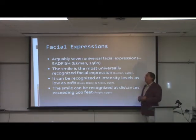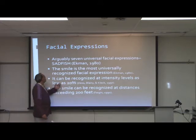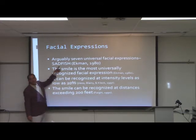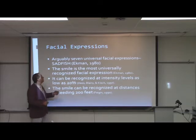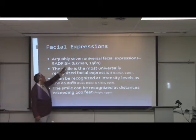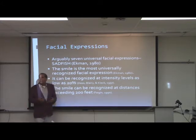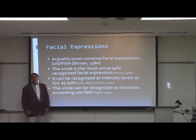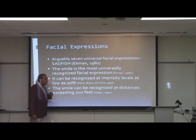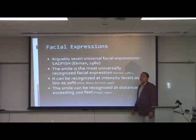In 1980, Ekman published his final results. The seven universal facial expressions go by the acronym SAD FISH: Sadness, Anger, Disgust, Fear, Interest (somewhat debatable — essentially raising your eyebrows to show attention), Surprise, and Happiness. The smile is the most universally recognized facial expression — it can be recognized at intensity levels as low as 20 percent.